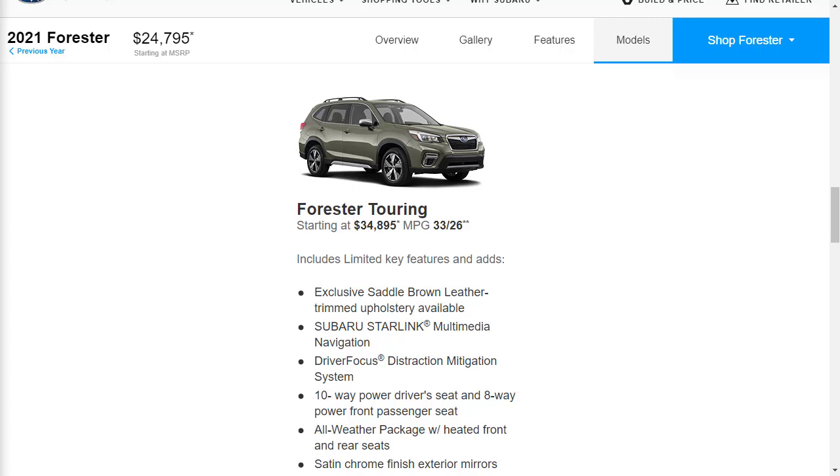The Touring trim is the top-tier spec for the Subaru Forester. It includes all the options of the Limited and adds more adjustment and memory settings for the driver's seat, a power-adjustable passenger seat, standard driver monitoring system — basically a drowsy driver alert system that monitors for fatigue — heated rear seats, and a heated steering wheel.